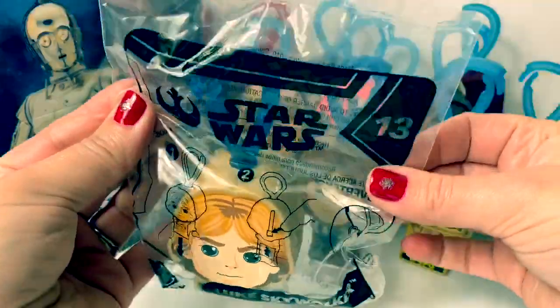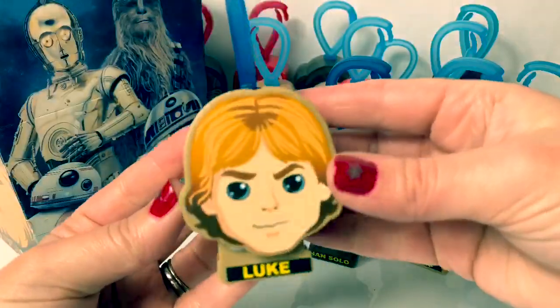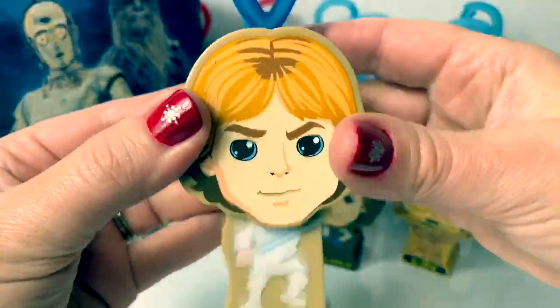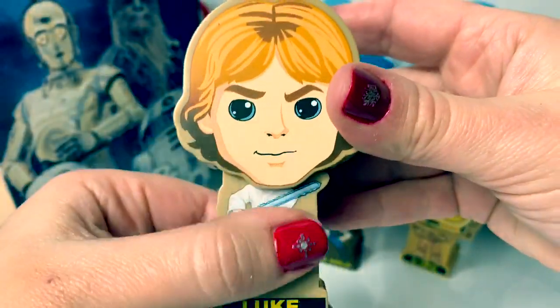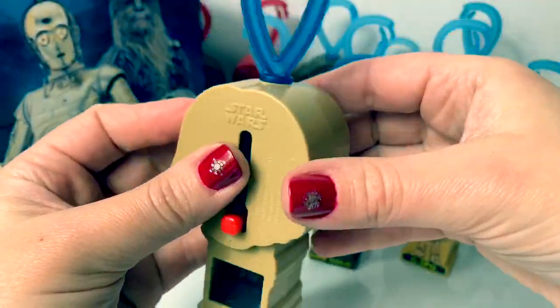Number thirteen is Luke Skywalker. Super cool, with a dark blue clip on top. Look at this — very nice. And it's a light brown. Let's see what's inside. This one's kind of blinking too, like Finn's did. Red. Very cool.